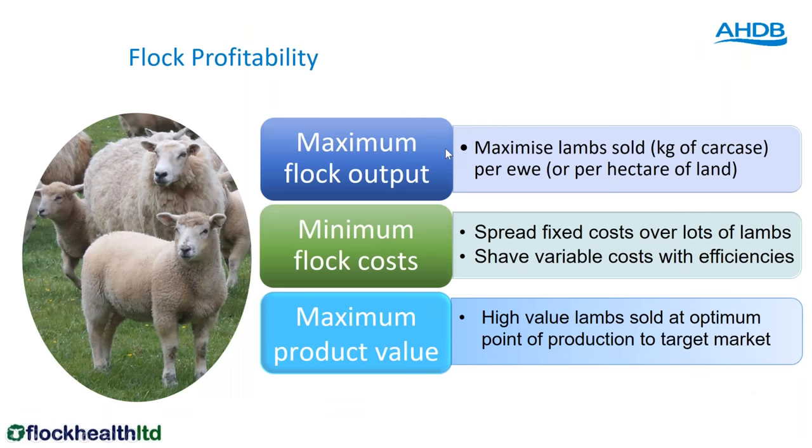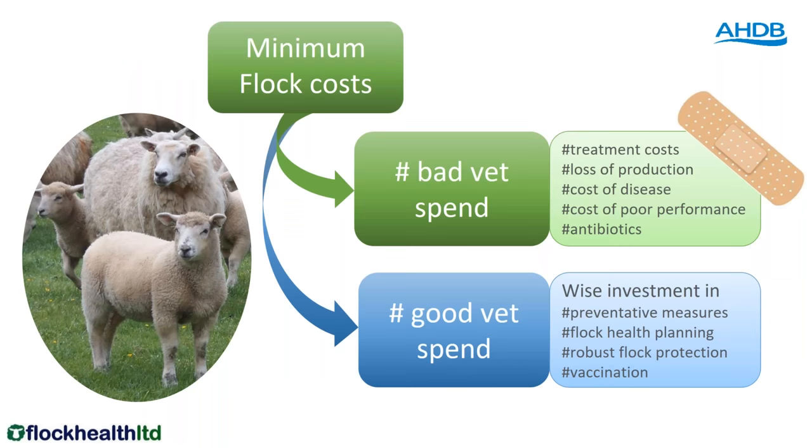Welcome to this webinar. I'm going to crack on straight away because there's loads to cover. We've got vets and farmers in this audience and I hope everyone will have something to take away. For a flock to be profitable we need maximum output — maximum number of lambs sold at minimum cost. We can't always control fixed costs but we can shave variable costs with efficiencies. This is really relevant even when we're talking about vaccination. We have to think about the difference between bad vet spend and good vet spend.